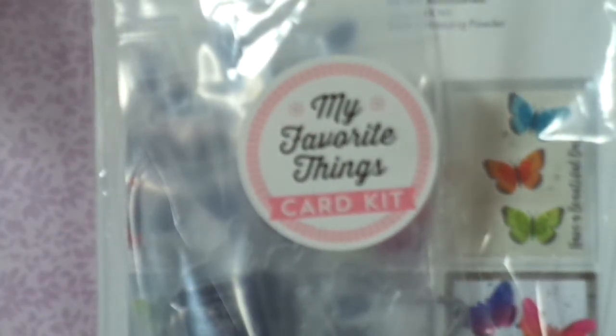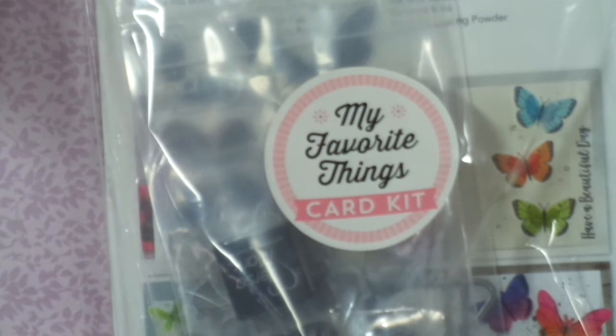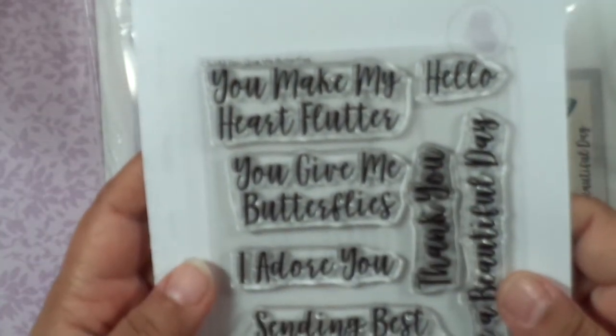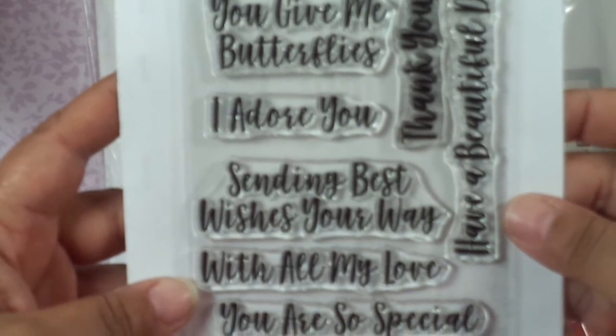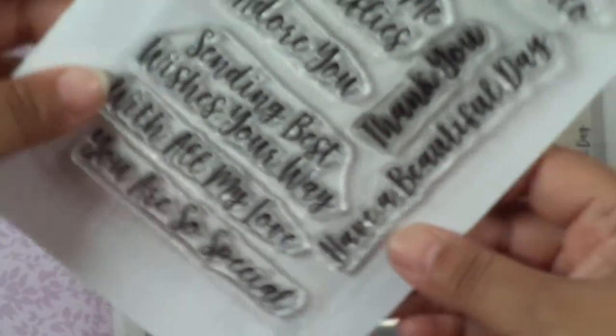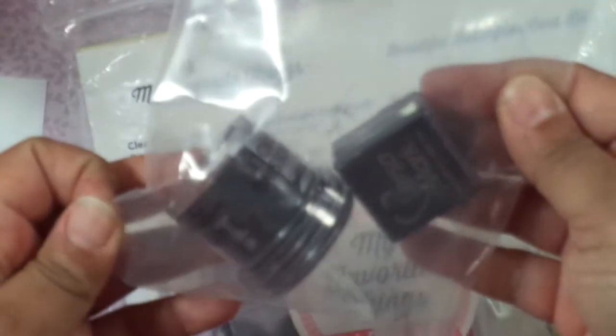Here's the kit. I already used the stamps that came in it. You got some sentiments — you have these: 'You make my heart flutter,' 'You give me butterflies,' 'I adore you,' 'Sending best wishes your way,' 'With all my love,' 'You're so special,' 'Have a beautiful day,' 'Thank you,' and 'Hello.' That's just awesome enough all by itself because I love the handwriting. Also inside the kit, you got Versamark and black embossing powder — if you can see, that black embossing powder is everywhere, and it's sealed. That makes no sense.